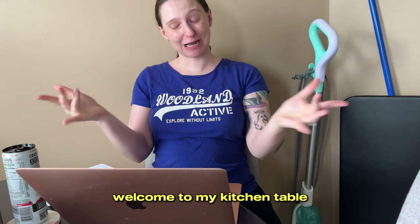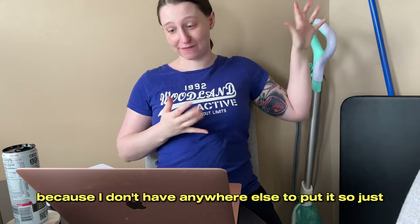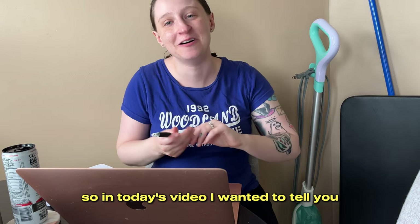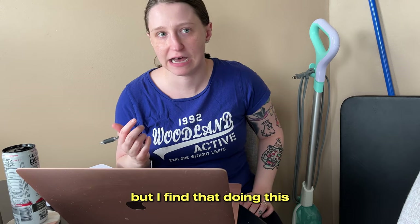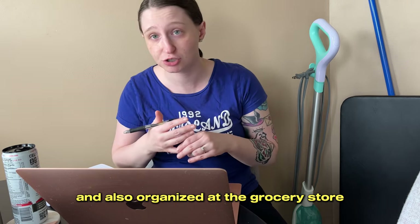Hello, hello. Welcome to my kitchen table. I got some mess beside me — this always stays here because I don't have anywhere else to put it, so I don't want to talk about it. In today's video, I wanted to tell you how I come up with my grocery list each week. It's pretty simple, but I find that doing this keeps me organized throughout the week and also organized at the grocery store.